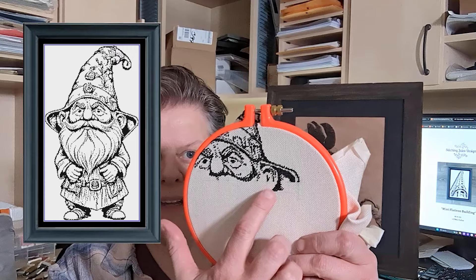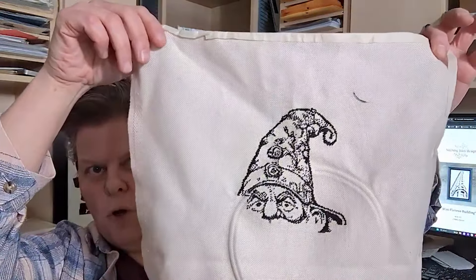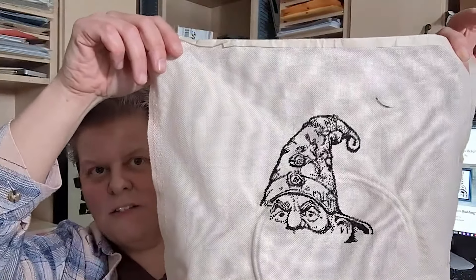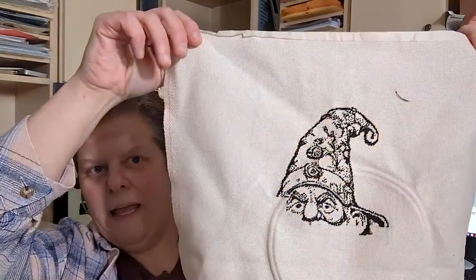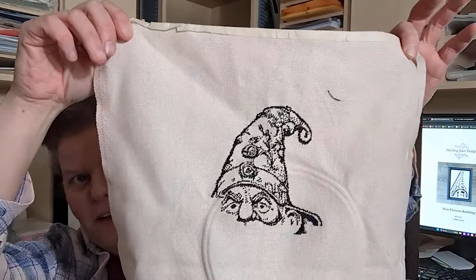So we have Mr. Gnome here and I worked on his ear area this past week, which is coming together very nicely. Let me just take him out of his little hoop. He's coming together really super nicely. This is 25 count Lugana and I'm actually just doing like ten stitches, aka half stitches, as you can see.